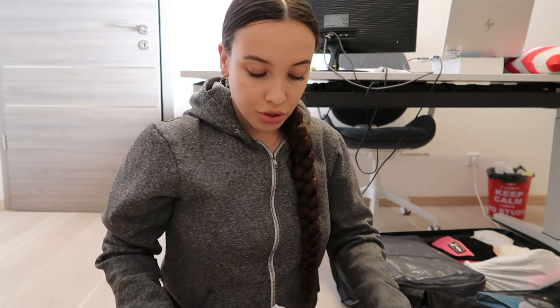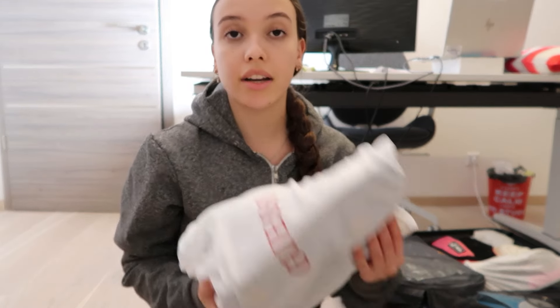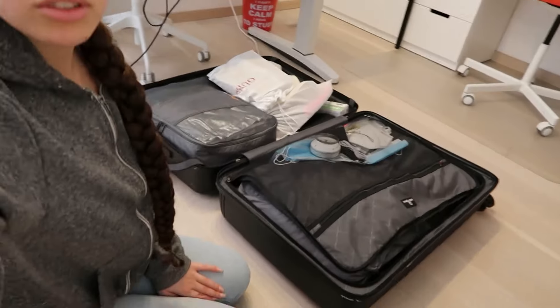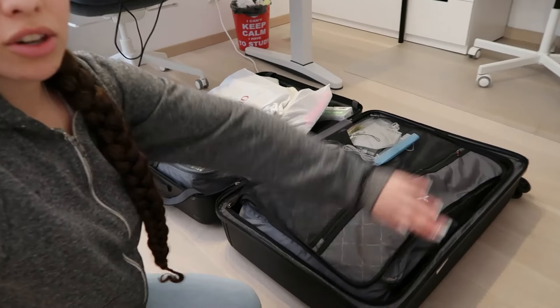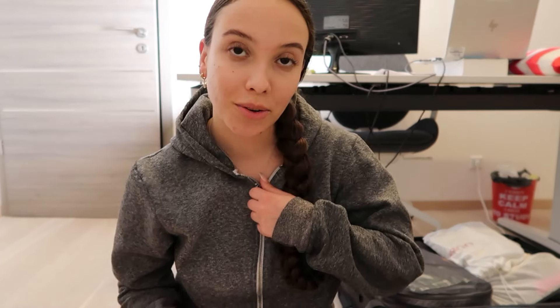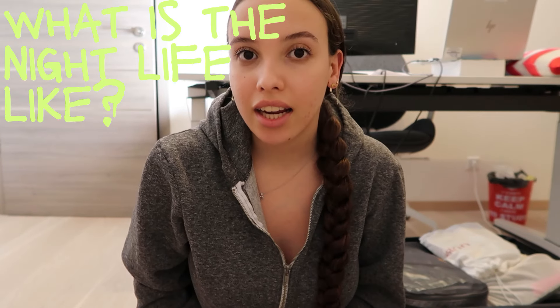Now I've basically packed everything — I just need my toiletries, which I'll pack tomorrow morning since I still need to use them tonight. I already prepared my airport outfit. The bag is looking really good — normally my bags are overflowing and it's not even looking like that right now. I only need to add toiletries and that's literally it. Very happy about that.